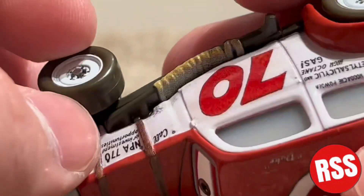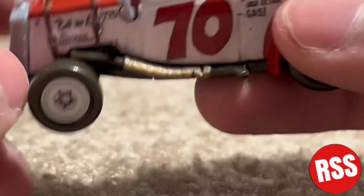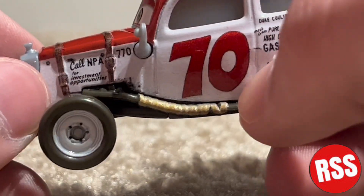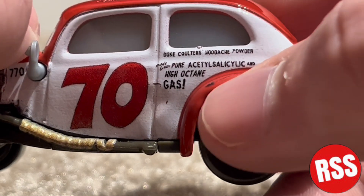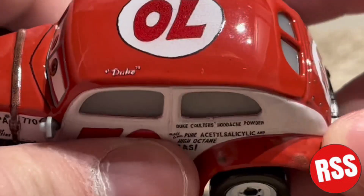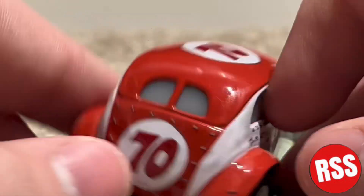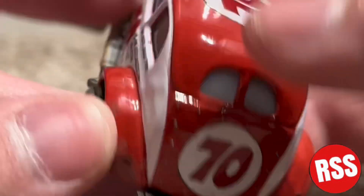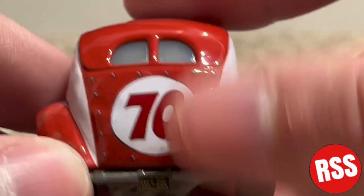You can see '770,' and some straps going around — like tied up with rope or something. This is number 70, Duke Coulter's Wood Ache Powder and High Octane Gas. You can see some red — I'm totally blanking on the word today. There's a lot of rust on there. There's the back bumper with the license plate that reads 'M3743N,' number 70.